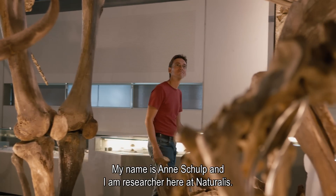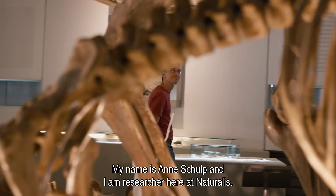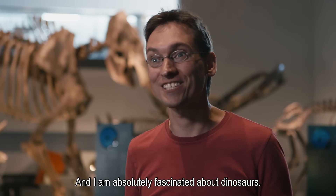My name is Anders Gulb. I'm a researcher here at Naturalis and I'm absolutely fascinated by dinosaurs.